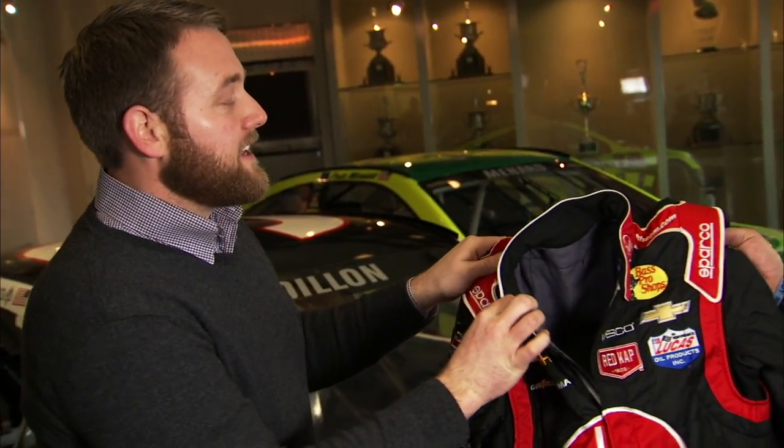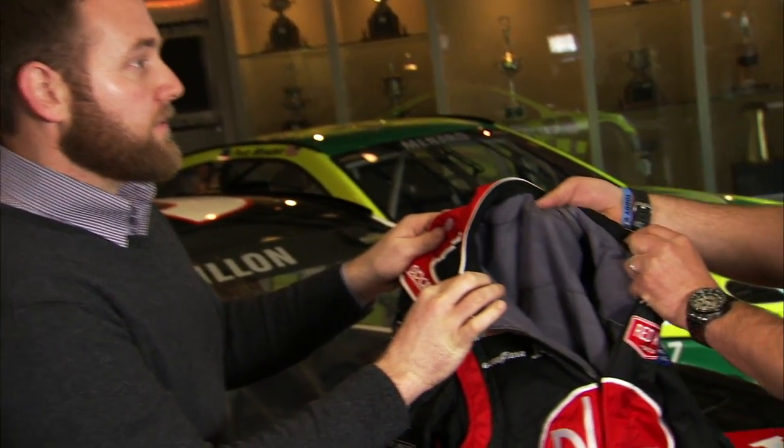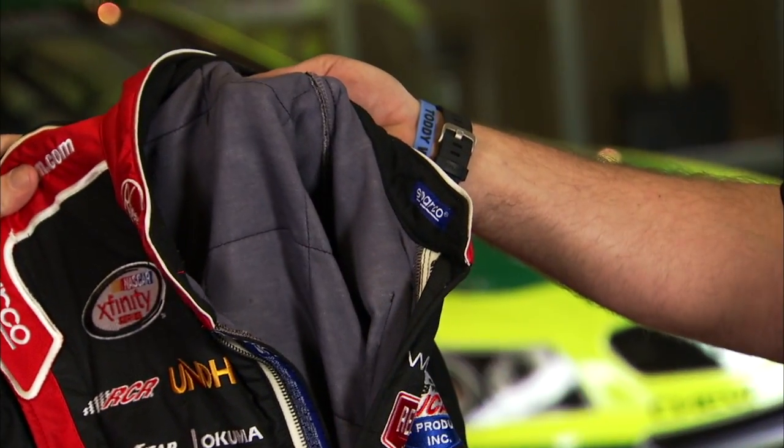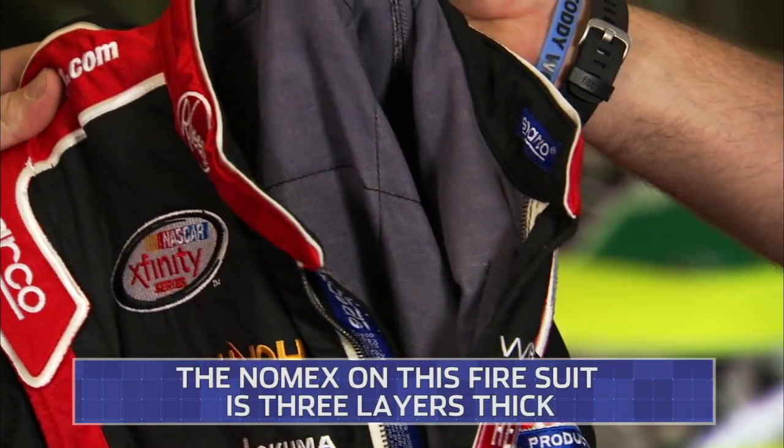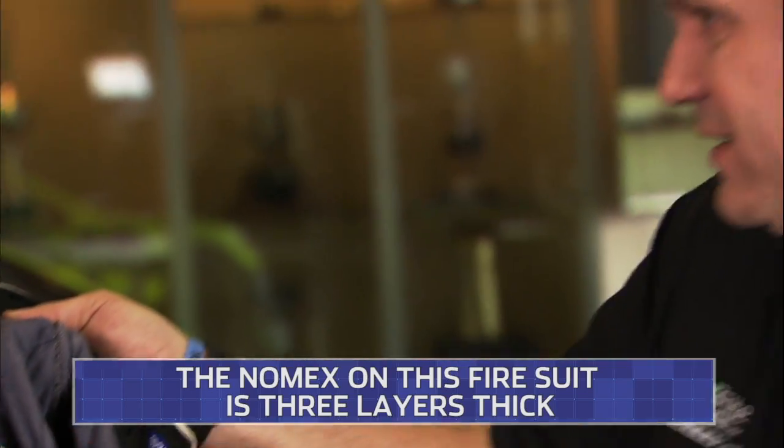Tell me what Nomex is and what's built into this thing to keep the drivers comfortable. Well, Nomex is a fire-retardant material — it's three layers, it's not very hot, it's very comfortable to wear. That's what Nomex is.